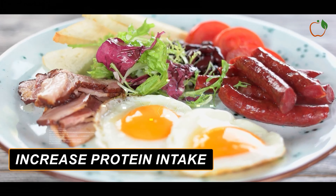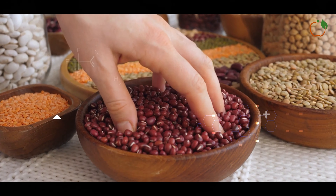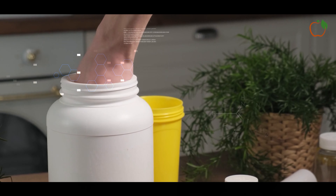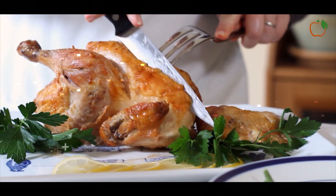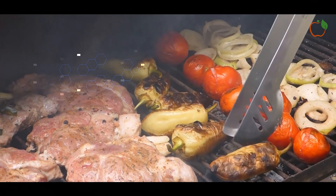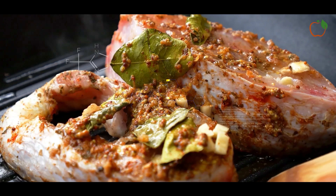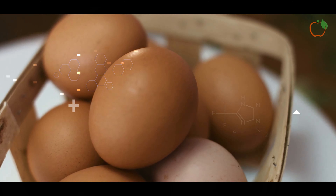Increase protein intake. Protein has numerous benefits for fat loss. It is the most satiating macronutrient, keeping you feeling fuller for longer to curb cravings. Protein also has a higher thermal effect, requiring more calories to digest than carbs or fat. Additionally, adequate protein preserves lean muscle mass as you lose weight. Aim for 0.7–1g of protein per pound of body weight daily. High protein foods include poultry, fish, eggs, Greek yogurt and cottage cheese.